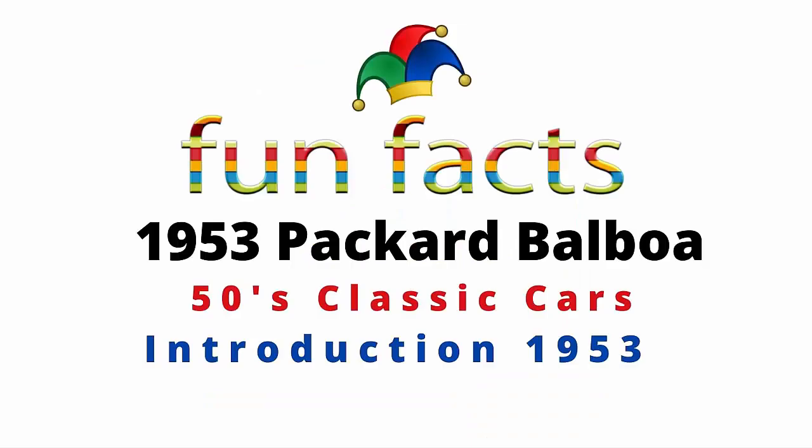Fun Facts presents the 1953 Packard Balboa. It is a 50s classic car and it was first introduced back in 1953. I am excited, and I hope you're excited. I was reading a little bit about the 327 engine that powers this baby. Let's get started now.